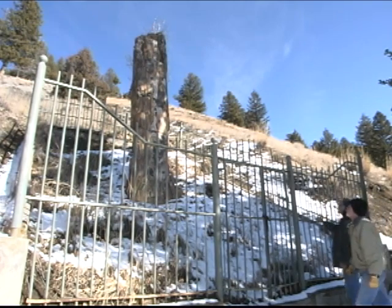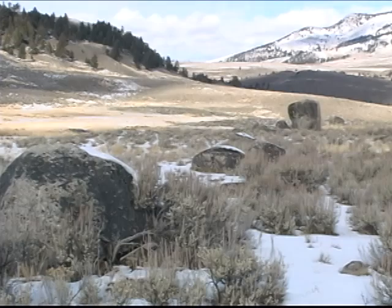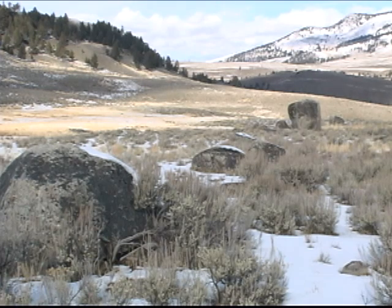Nearby Specimen Ridge and the Petrified Tree Exhibit offer a chance to learn about the ancient forests of Yellowstone and the volcanic forces that turned them to stone. You're sure to notice the boulders strewn about, carried by glaciers from elsewhere and then left in place as they retreated.